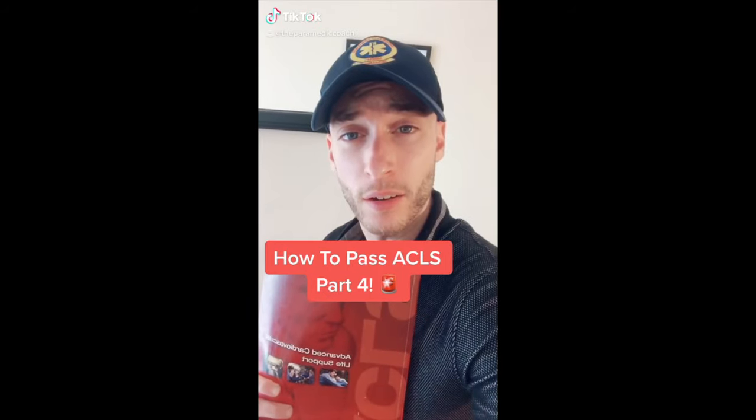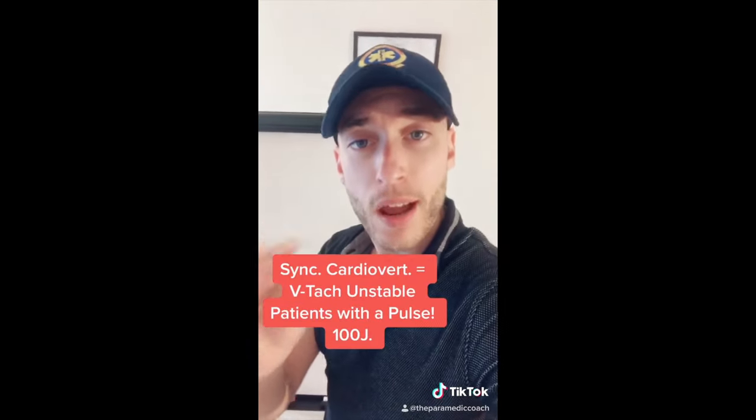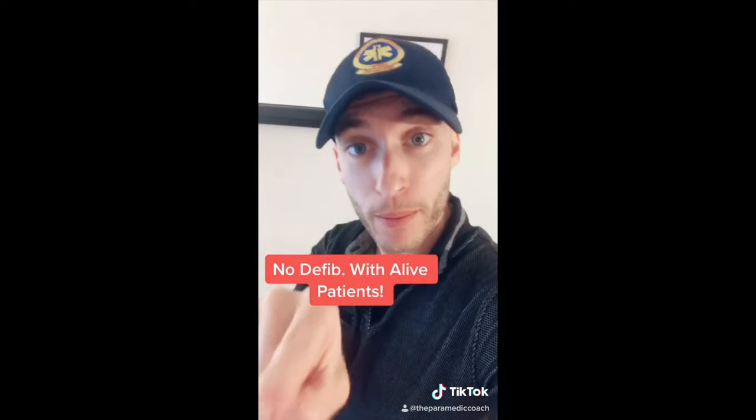How to pass ACLS, part four. We have to remember the difference between defibrillation and synchronized cardioversion. The patient is in cardiac arrest — VT, VFib — that's the defib.